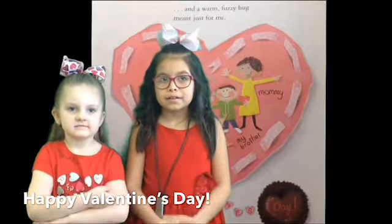Happy Valentine's Day! Happy Valentine's Day!